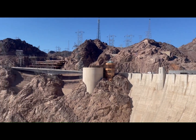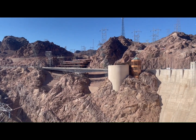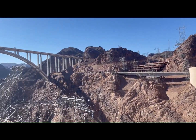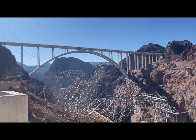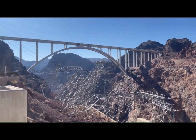The workers all lived over the hill in Boulder City. And there's the new bridge, completed in 2010, sitting 900 feet above the river.